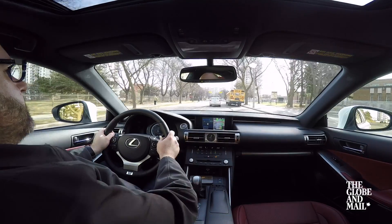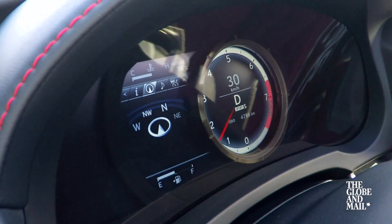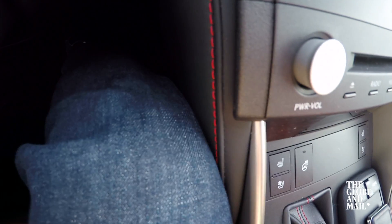The IS cabin is snug, sporty, and classy, but this motorized instrument cluster is just gimmicky. My favorite cabin feature is probably the most subtle — it's this little padded leather knee rest, which is in the perfect place to brace your leg against during cornering.